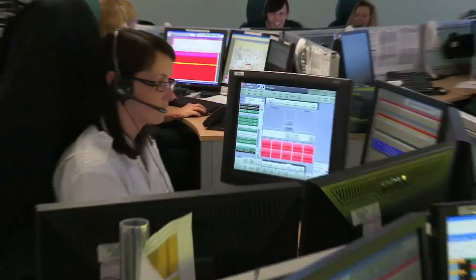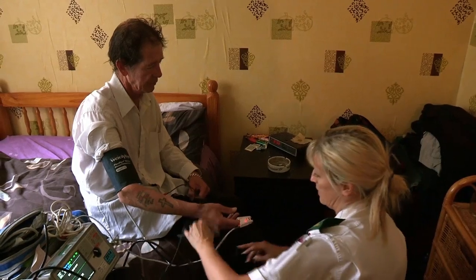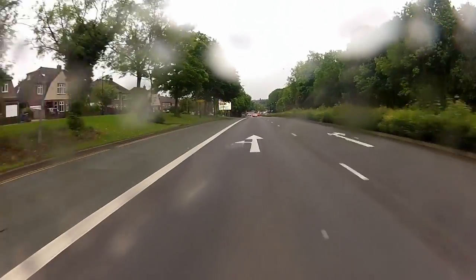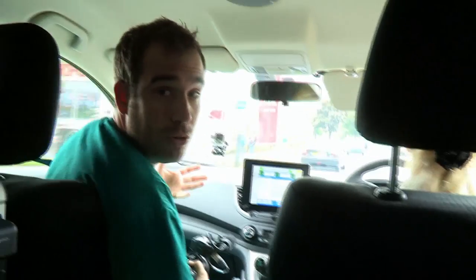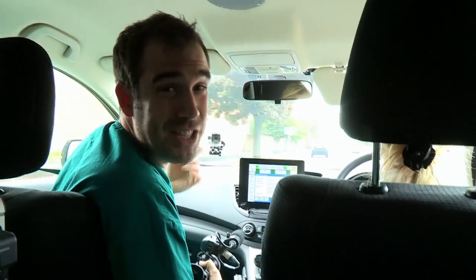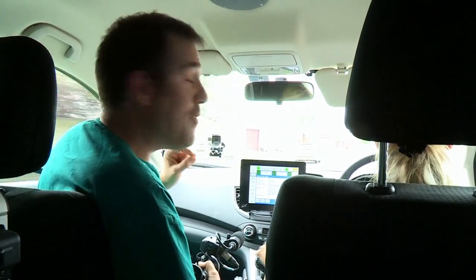Jan can do 20 emergency call-outs in a day, and a new case is just in. We've been called to see a 44-year-old lady with a suspected stroke — potentially a blocked blood vessel in her brain. If you act quickly, you can get a much better result than if you wait. So we need to get there fast.